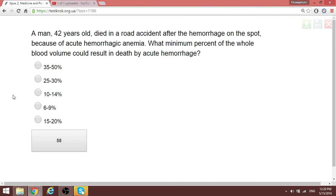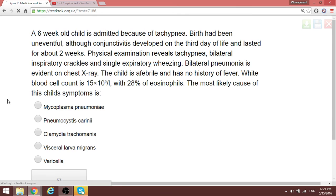Question on a two-year-old: what is the minimum percentage of total blood volume loss that could result in death from acute hemorrhage? The answer is 25 to 30 percent — approximately 30 percent.